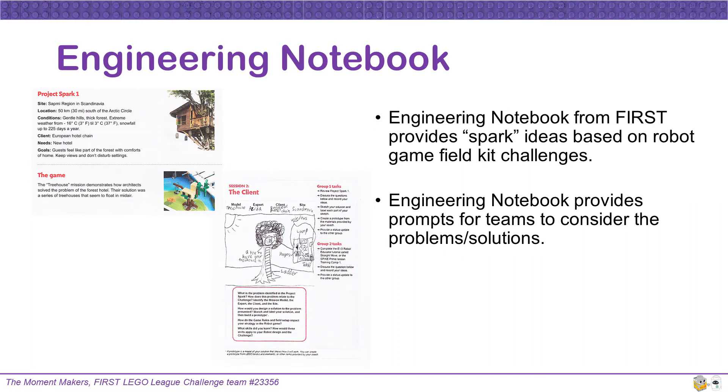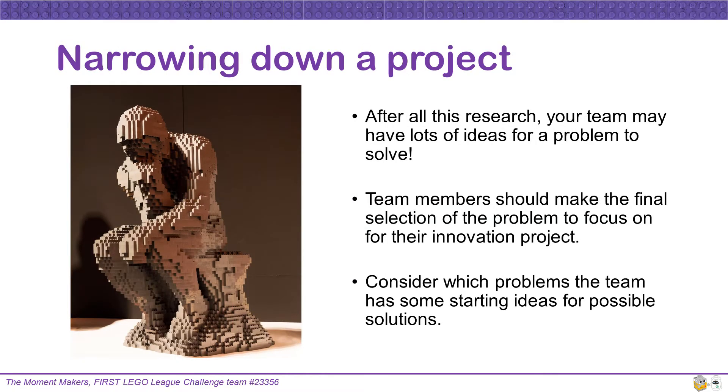The Engineering Notebook from FIRST provides SPARK ideas based on robot game field kit challenges, which can be a good source for starting ideas. It also provides prompts for teams to consider their problems and solutions. After all this research, your team may have lots of ideas for a problem to solve. Start narrowing down possible problem ideas, with team members making the final decision on which problem to focus on.